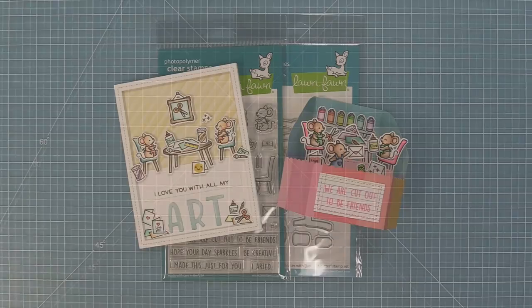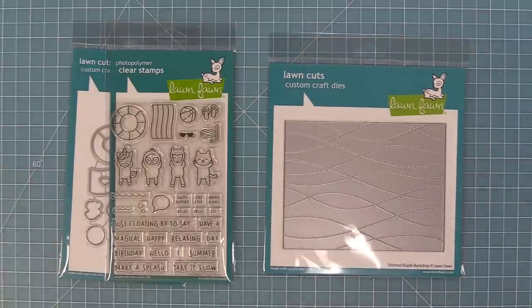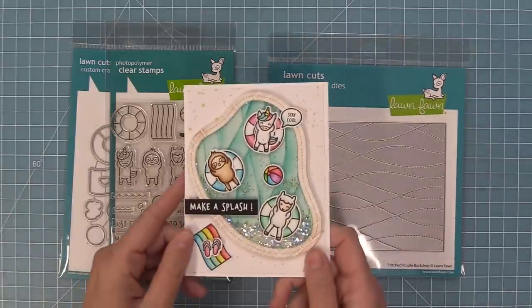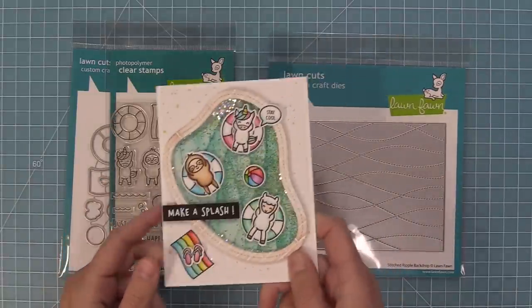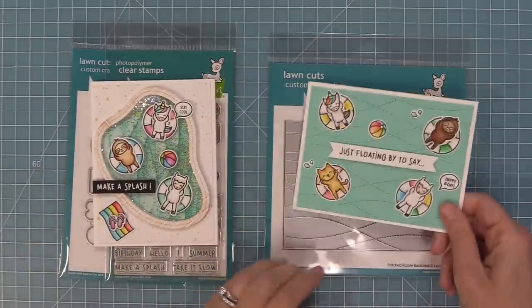Next up we have our Pool Party stamp set and also the Stitched Ripple backdrop. The cards with the Pool Party stamp set turn out so cute because these critters in inner tubes are just adorable. They are so fun on shaker cards and they look really great on that awesome backdrop too.